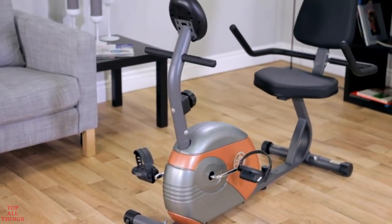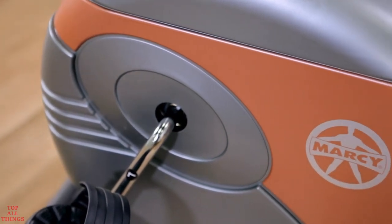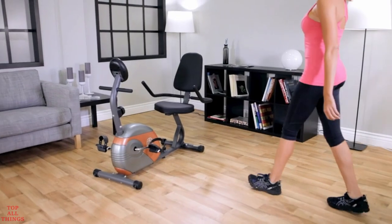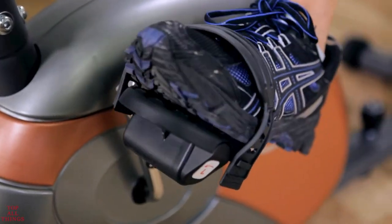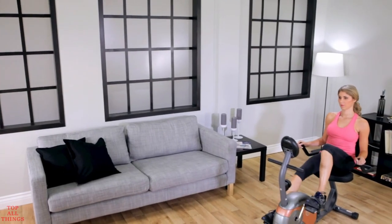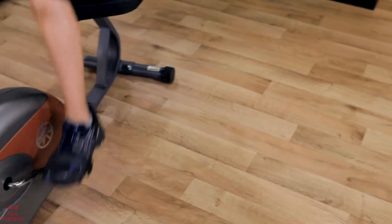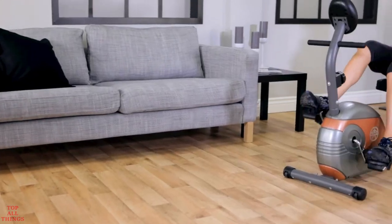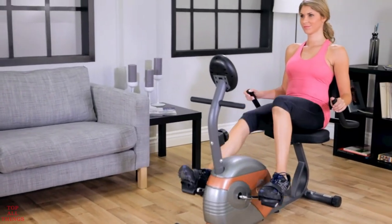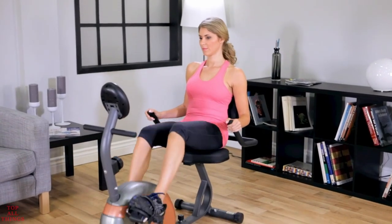The ME709 Recumbent Magnetic Resistance Exercise Bike combines the benefits of working out in a relaxed and comfortable seating position. Many of the features found on larger, more expensive recumbent exercise bikes are present on the ME709. The recumbent seating position keeps you comfortable throughout your workout so you stay motivated to push further. Shape, firm, and tone your body while improving your stamina, metabolic rate, and cardiovascular conditioning.